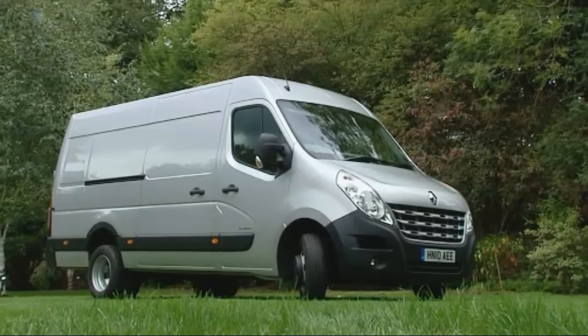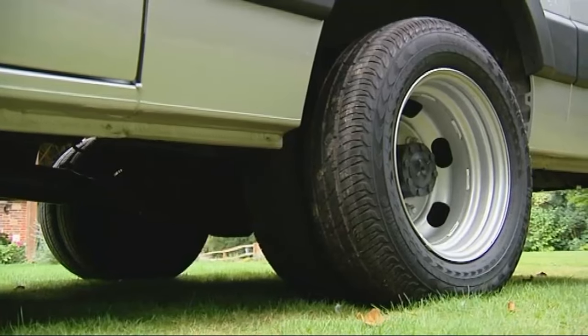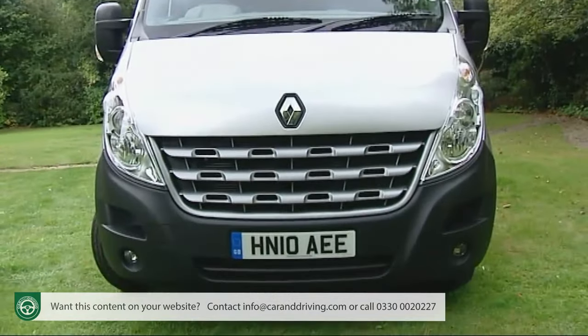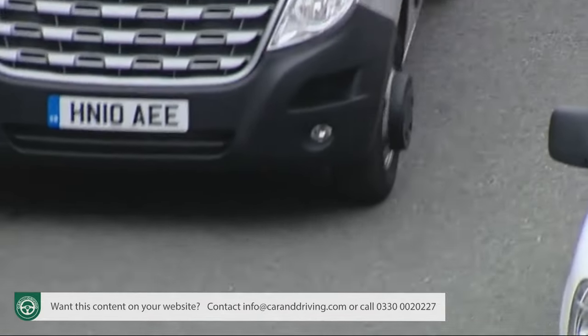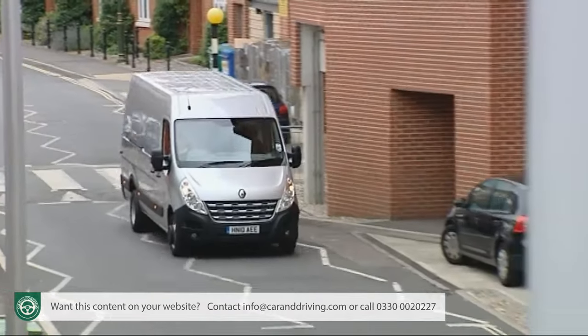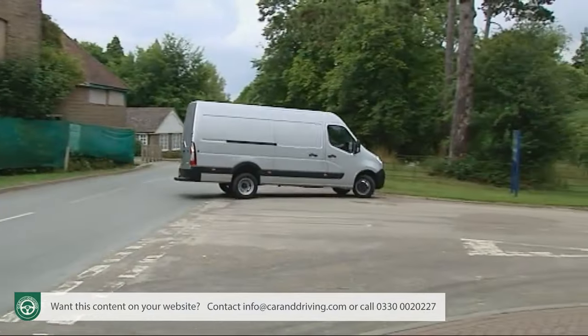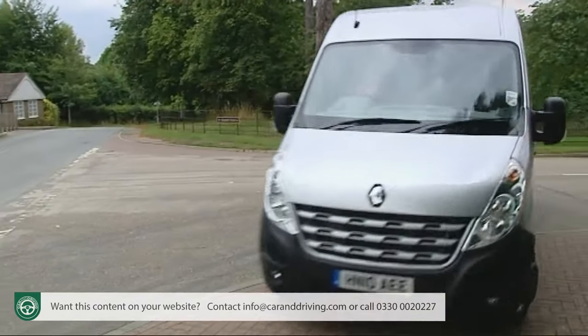Renault's huge Master is tasked with living up to its name by lording it over LCV rivals in the large van sector, and the headlines look promising. The more assertive styling means front-wheel-drive versions are more affordable to buy and run, while rear-wheel-drive models can handle much heavier loads. As a result, Renault can handle tough competition in this sector far more easily.